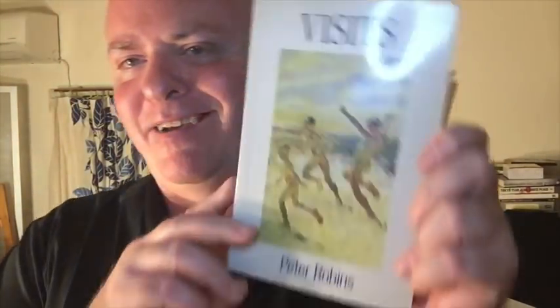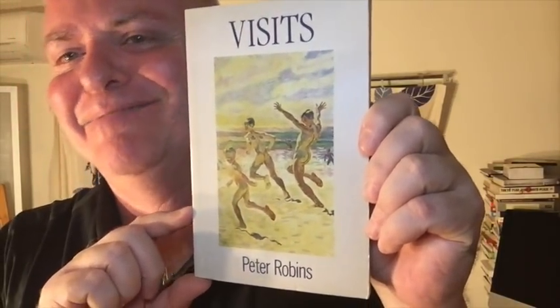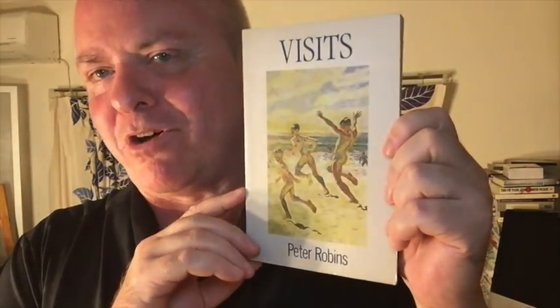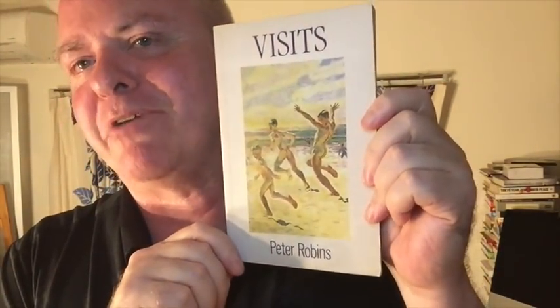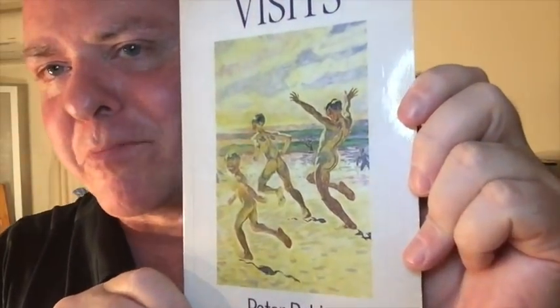Much more interesting was the next one: a book with three characters on the cover, because that's a little difficult. I found lots with four or more and lots with one or two, but three? How gleeful am I at the one I did find? This is a gay memoir from the UK: Visits by Peter Robbins. Look at that! Need a closer look? When I hauled this last fall, I read the back cover, which is an excerpt from the novel. You can find me reading it on my channel. I'm looking forward to reading it. Three people on the cover, people!